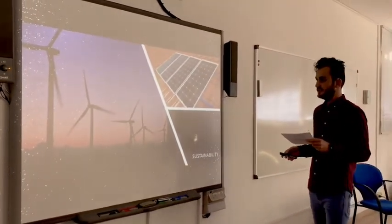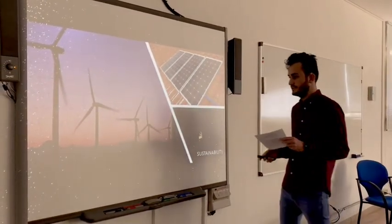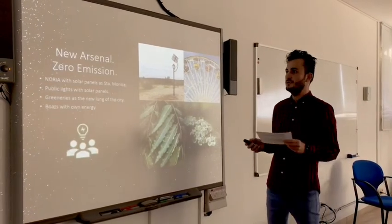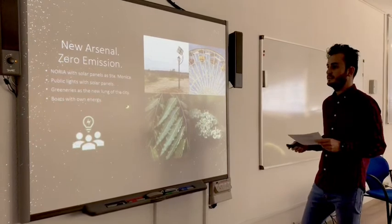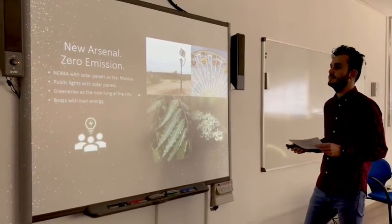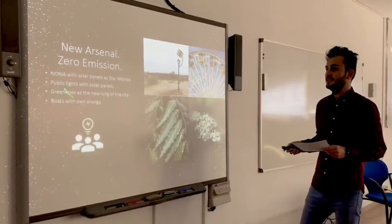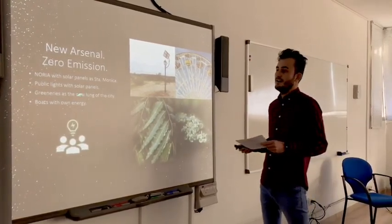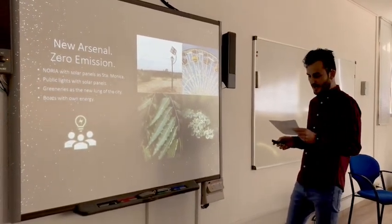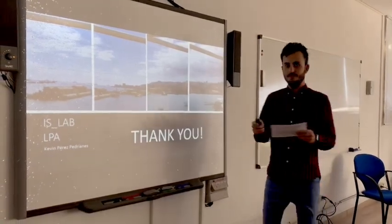The last part is sustainability. The creation and modification of this new area will imply some environmental impacts. My slogan for this place is: new Arsenal, zero emissions. With the Anoria we can create light and add solar panels. The public lighting will also be powered by solar panels. All the generators will recreate new energy for the city, and of course making use of the energy of the people. This is my proposal for the Arsenal. Thank you very much.